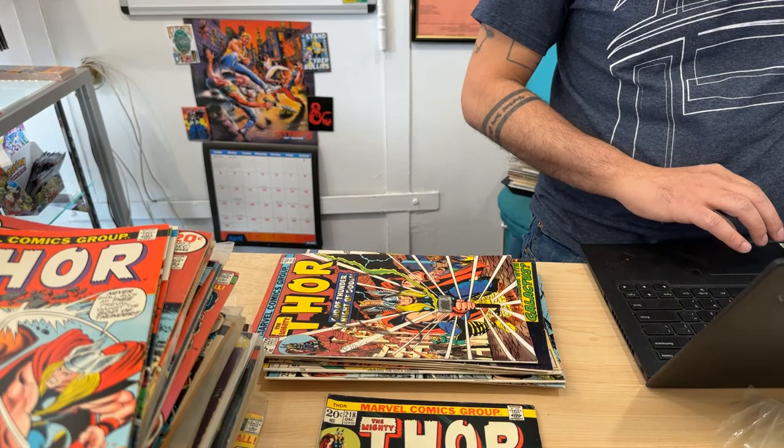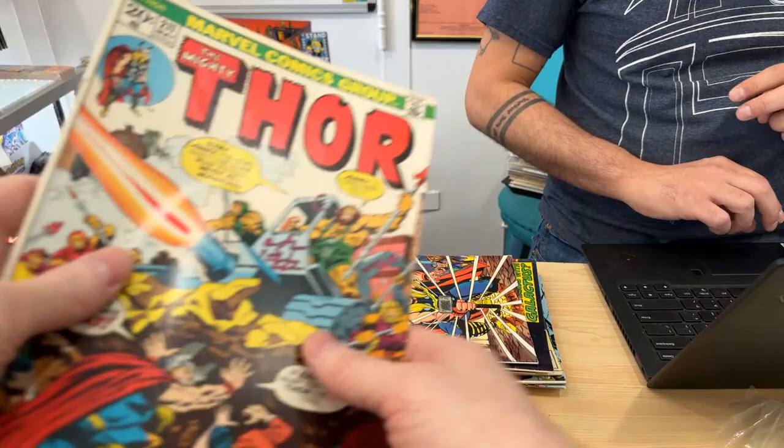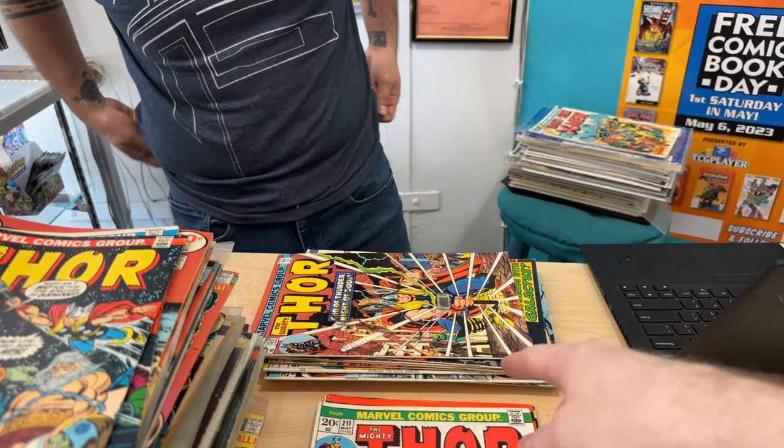I found this one — do you know what this issue is? It has value because of an ad in it. I'll show you the ad so you can get the reaction. It's an ad for the first appearance — Hulk 181. So that one has some value just because of the ad. I was really crossing my fingers for a Hulk 181 in this collection. Everyone's jaws are all on the floor — advertisement for Hulk 181.